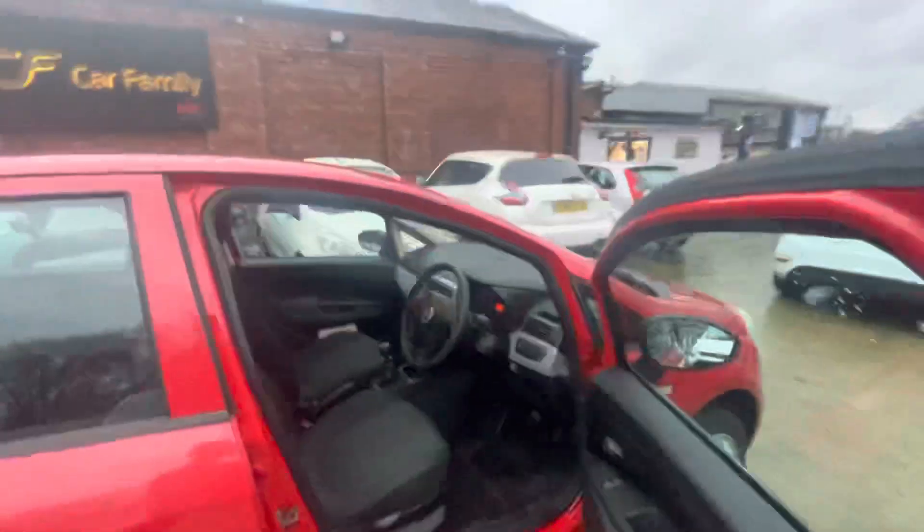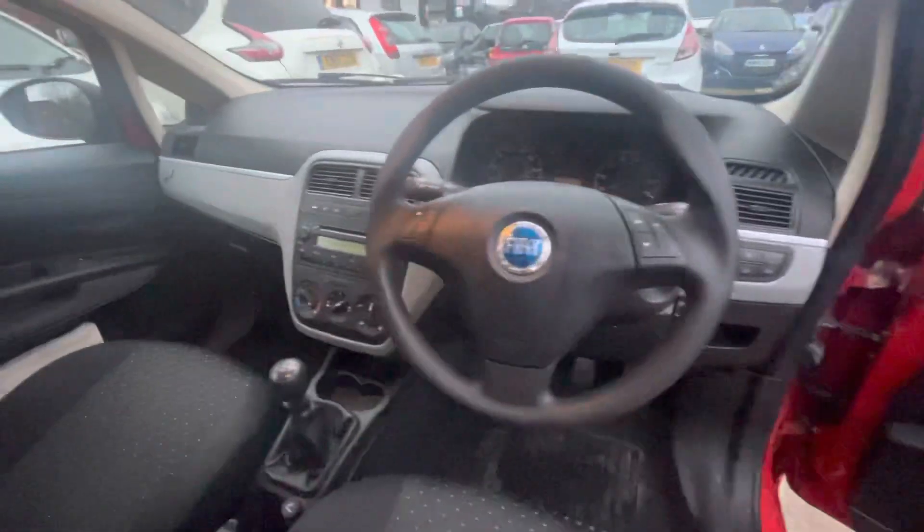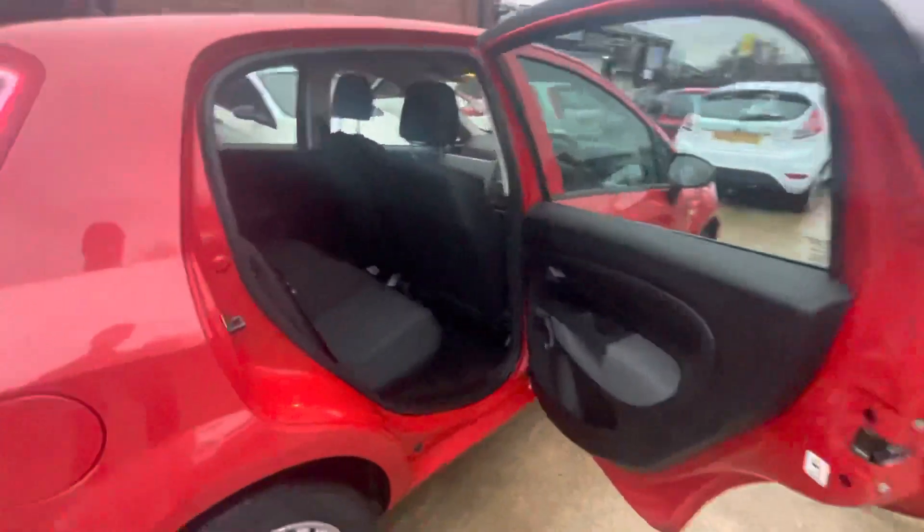I'll just show you the inside of the car as well. The car drives absolutely fantastic, as you'd expect from a 22,000 mile car, and the interior is in great condition for the low mileage — no stitching issues, nothing like that.